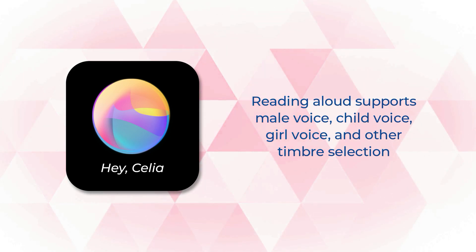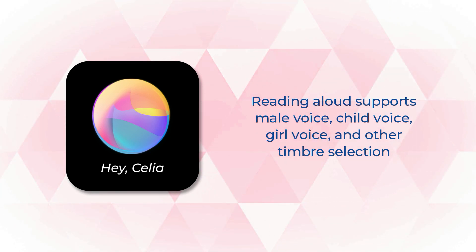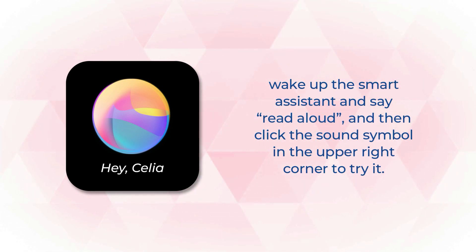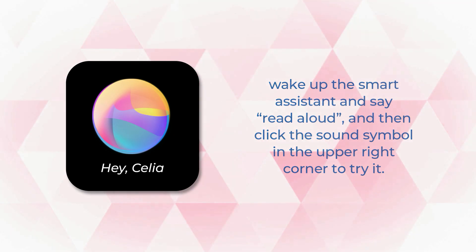Reading aloud supports male voice, child voice, girl voice, and other timbre selections. Wake up the smart assistant and say 'Read aloud', then click the sound symbol in the upper right corner to try it.